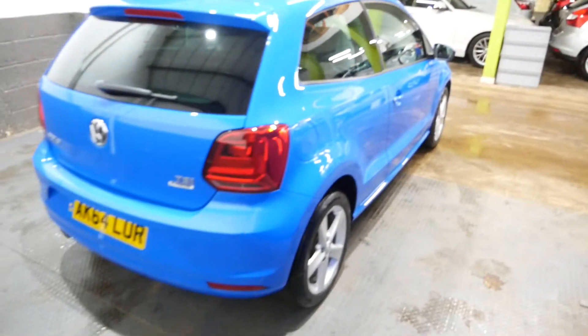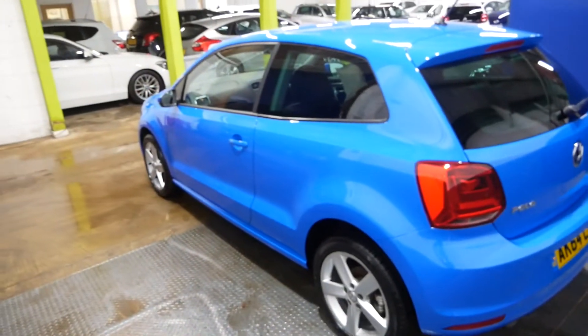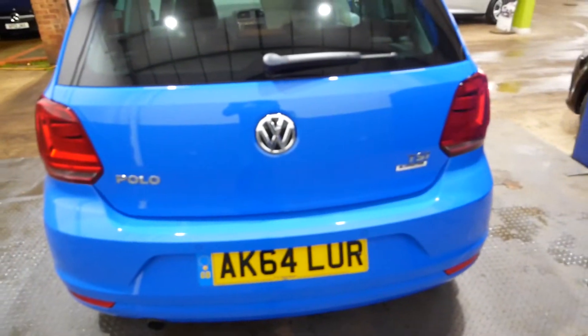Heated wing mirrors as well. Just going to show you the back of the car when we go around the other side and the rear seats, but yeah, as you can see the paintwork is lovely. Going to show you the boot space — it would indeed help if I unlocked it, so let's just do that.